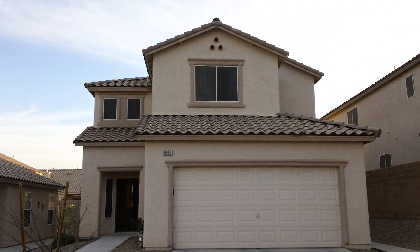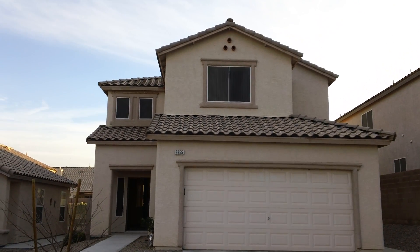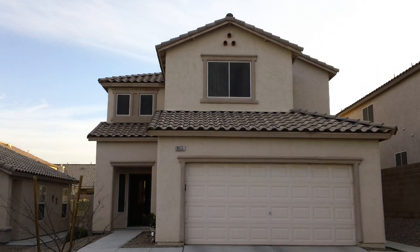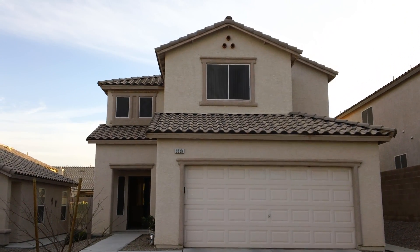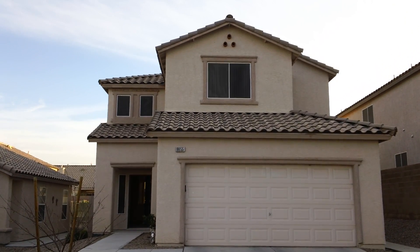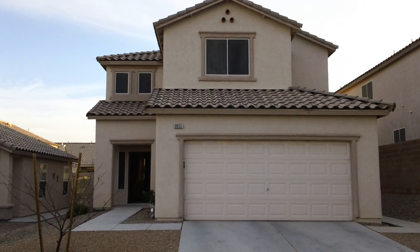Hi, this is Jason Gardner, your one-stop shop for all things real estate here in Las Vegas, Nevada. Introducing 9655 Swaying Court, Las Vegas, Nevada, 89147. This four-bed, three-bath, two-story house with a two-car garage is managed by Triumph Property Management.